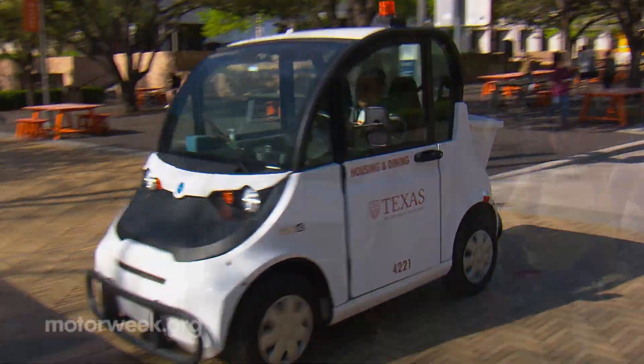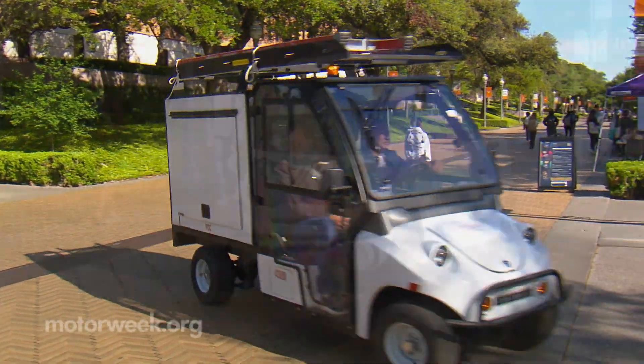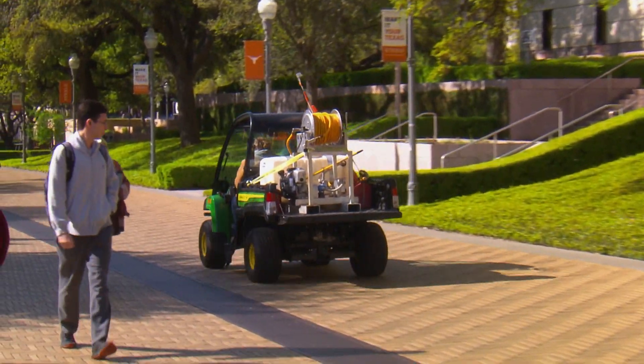One common trait of successful fleet operations is right-sizing your vehicles to meet your needs. They say everything is bigger in Texas, but in this case, smaller is definitely better — and smarter.